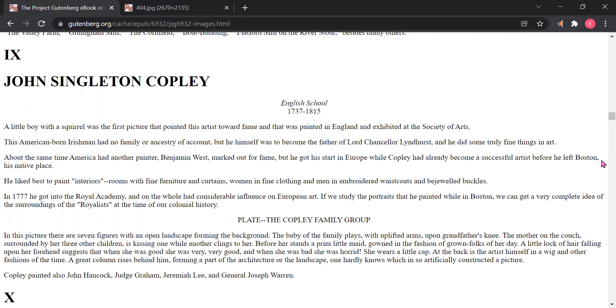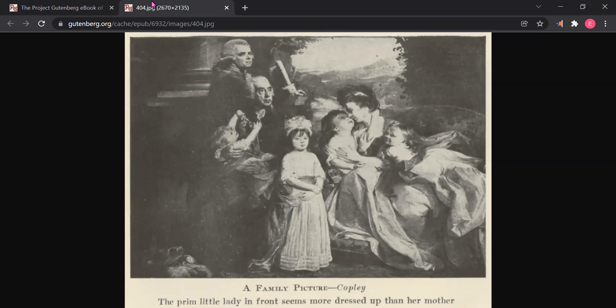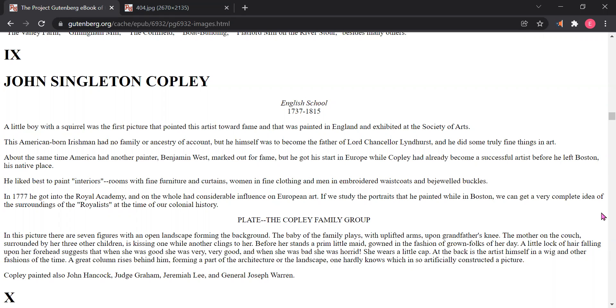The baby of the family plays with uplifted arms upon grandfather's knee. The mother on the couch, surrounded by her three other children, is kissing one while another clings to her. Before her stands a prim little maid, gowned in the fashion of grown folks of her day. A little lock of hair falling upon her forehead suggests that when she was good, she was very, very good, and when she was bad, she was horrid.